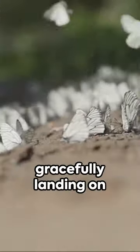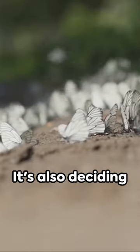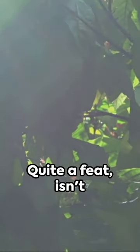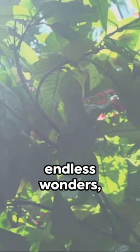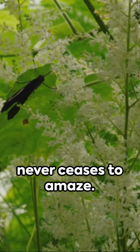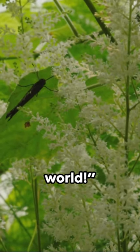So next time you see a butterfly gracefully landing on a leaf, remember it's not just resting its wings — it's also deciding what's for dinner. Quite a feat, isn't it? Nature, with its endless wonders, never ceases to amaze. Tune in for more fascinating facts about our natural world.